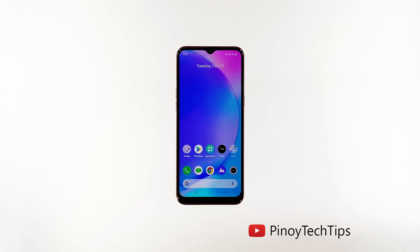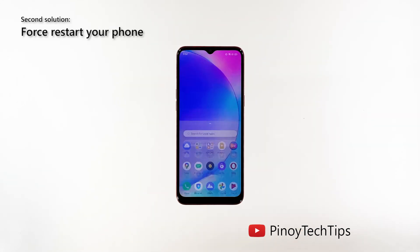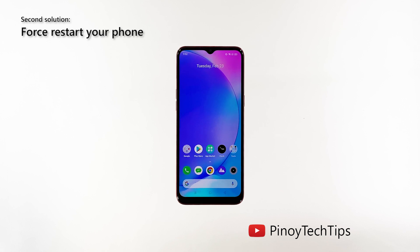Second solution: force restart your phone. The next thing you have to do is refresh your phone's memory, as there's a chance that this is all just because of a minor system glitch. To do so, try doing a forced restart and see if that can help. This is how it's done.